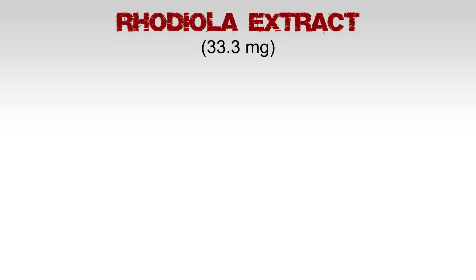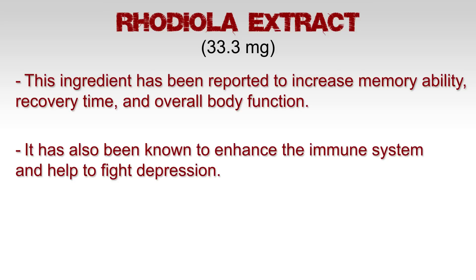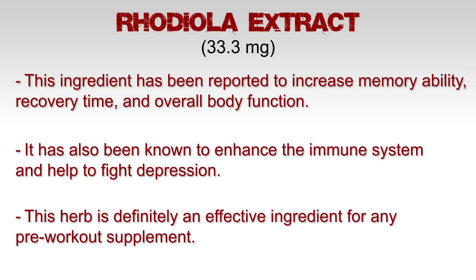Rhodiola extract, 33.3 milligrams. This ingredient has been reported to increase memory ability, recovery time, and overall body function. It has also been known to enhance the immune system and help fight depression. This herb is definitely an effective ingredient for any pre-workout supplement.